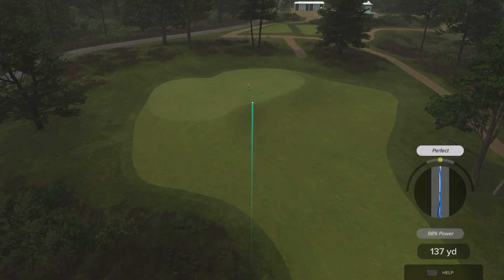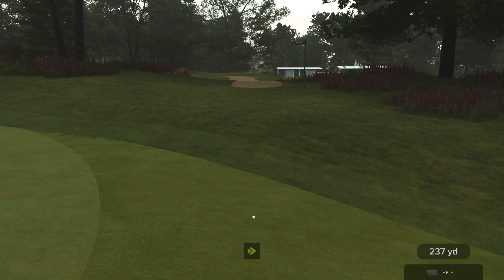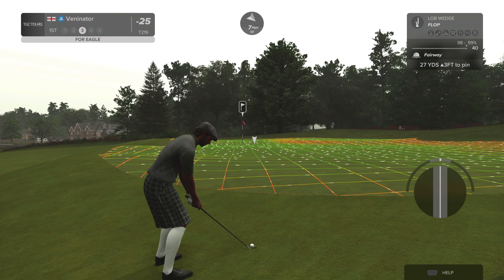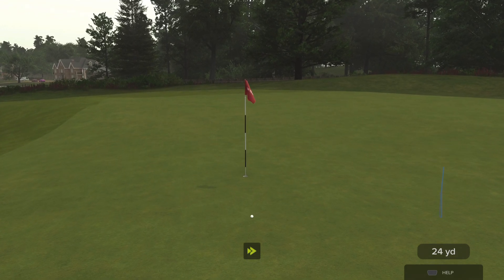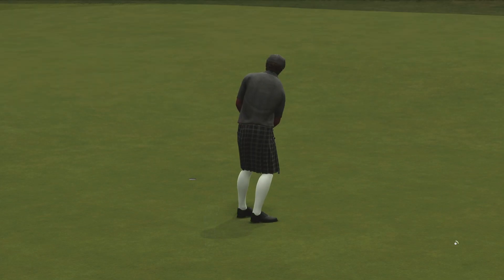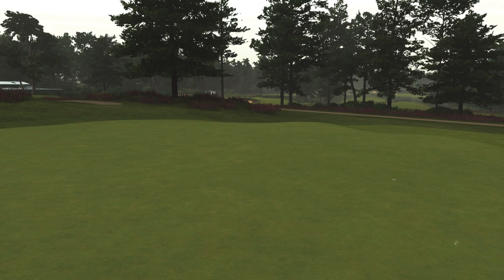I've hit it pretty straight — only 98% again. If I'd only put in another few percentage that would have made a big difference. This is a bit far away for me to chip and expect it to do well. Don't have a lot of confidence in my chipping. That was quite a good flop shot though — hit perfect tempo on that.